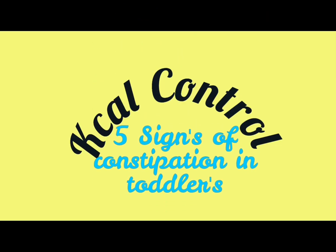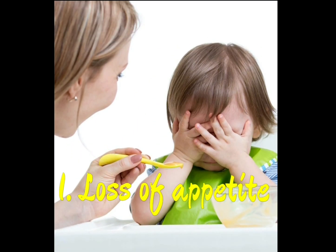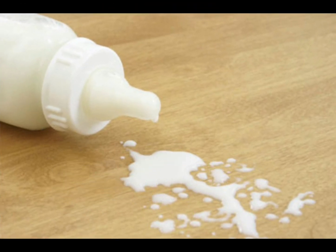5 signs of constipation in toddlers. First, your child will not feel hungry. You are offering food, they won't eat food. You offer milk, they won't drink milk.